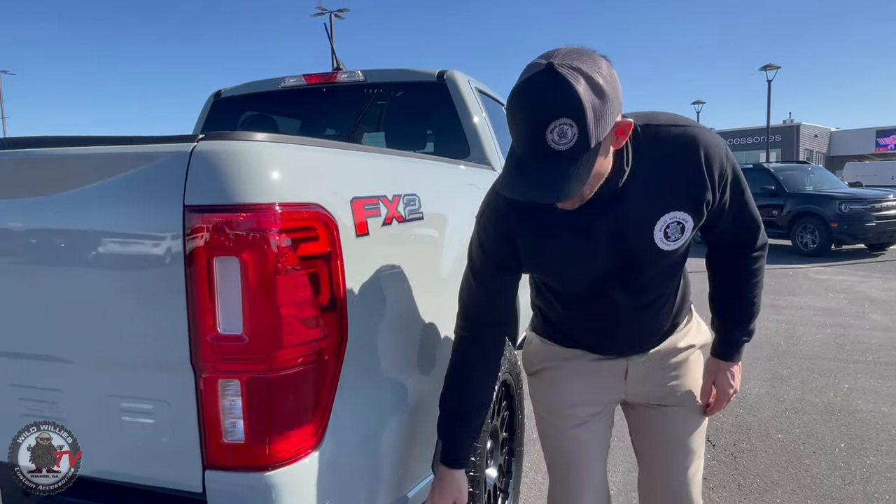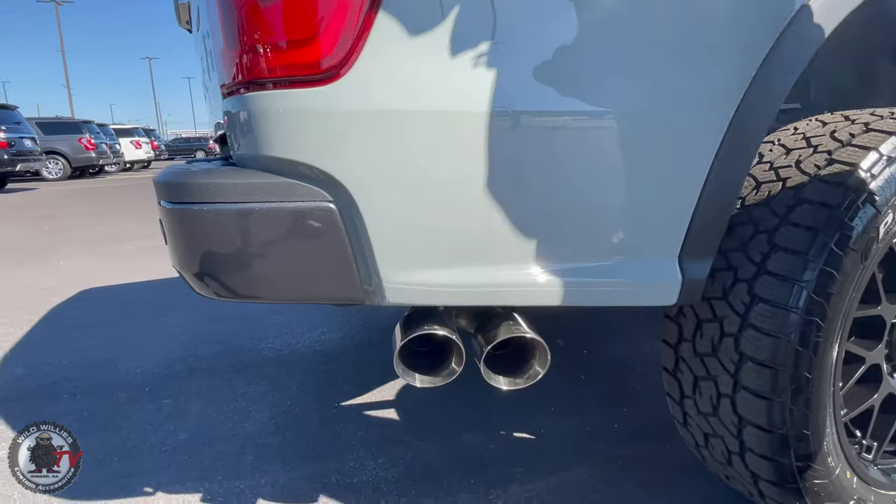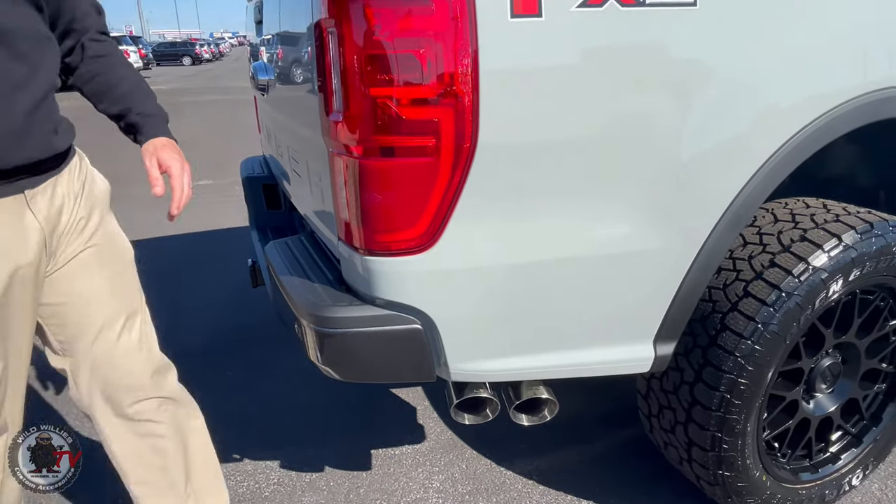We have a Roush exhaust out back and a cold air intake. While Brady's back there I'm going to crank this bad boy up. You may be thinking about the engine with an exhaust — it's going to impress you, watch this.